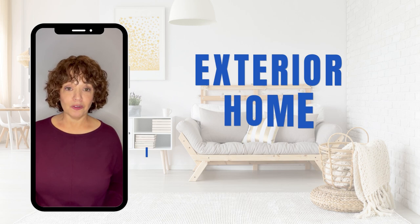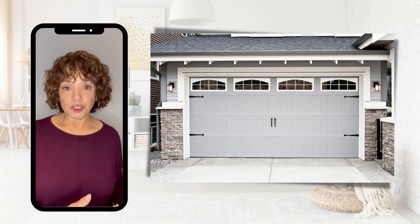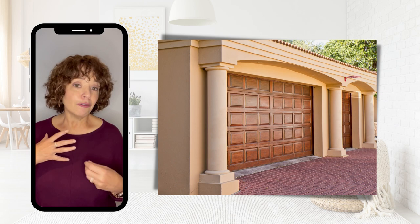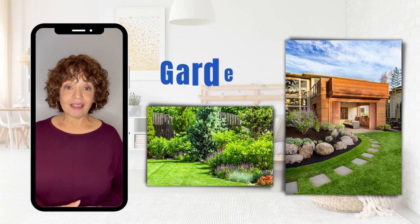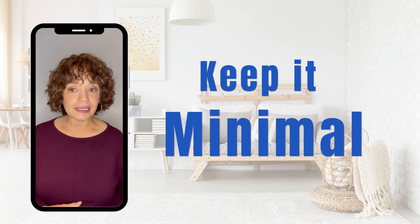Number four on our list of home improvements is exterior home improvements. Think about the first impression that someone coming to your house is going to experience. Consider replacing worn or damaged garage doors or front doors, or even just repainting them to give them fresh life. Also think about cleaning out your gardens and making sure the landscaping is neat and tidy. Keep it minimal so the new home buyer doesn't think it's going to be an overwhelming chore to upkeep the space.